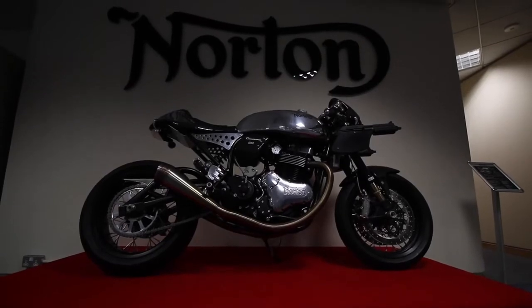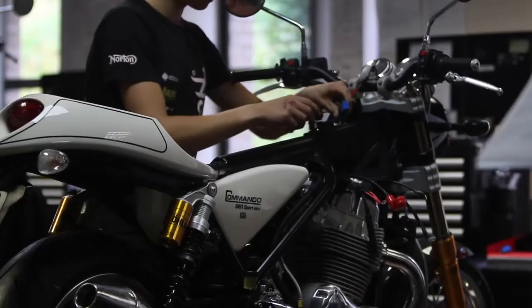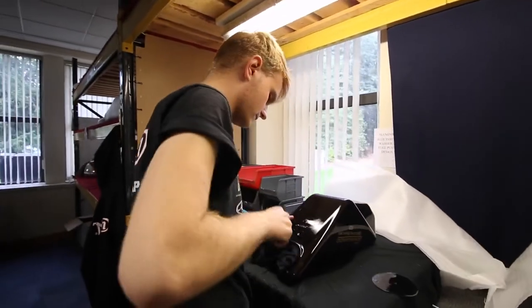It's just a really evocative name and evocative brand. I think there's a little bit of the underdog about what we do here, taking on the might of the Japanese and BMW — and that's what it's all about. It's just a real British thing.